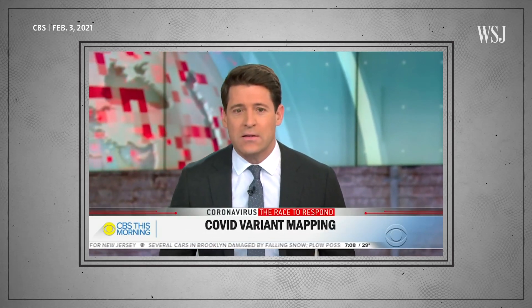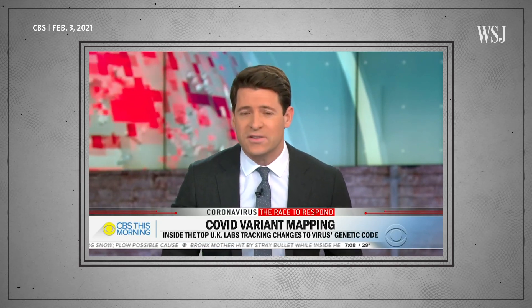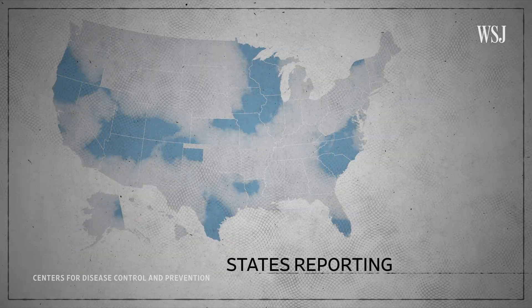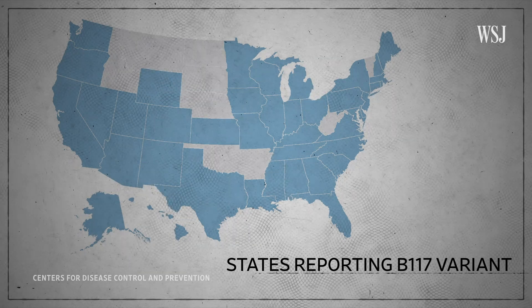A new study by the CDC is raising the alarm on the coronavirus variants spreading across the country. The fast-spreading COVID-19 variant first found in the UK is now evolving in a way that could make existing vaccines less effective. New research shows that the more transmissible variant from the UK, called B.1.1.7, will likely become the most common version of the virus in the US.